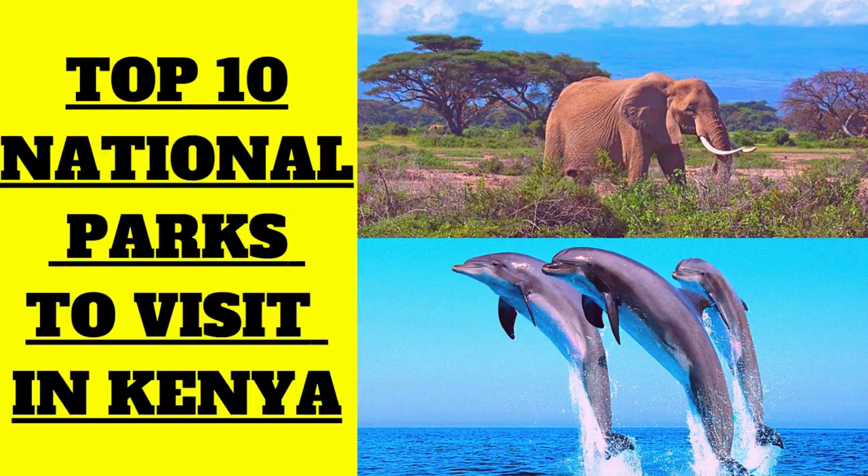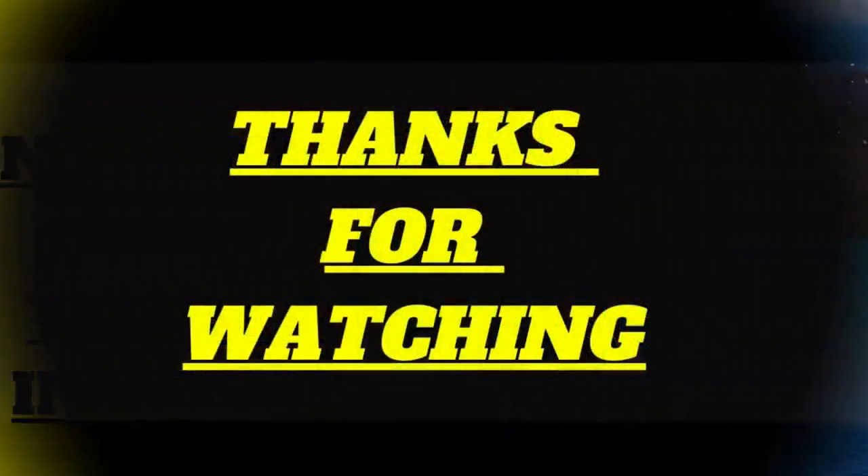Thank you for watching this video till the very end. Please like this video, leave us a comment, and subscribe if you haven't done so. Till next time, guys — bye!